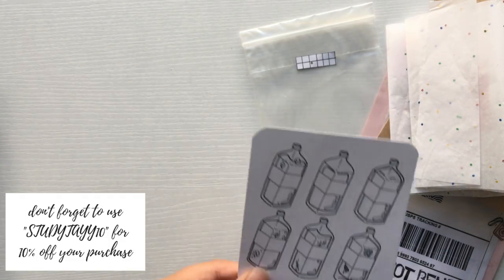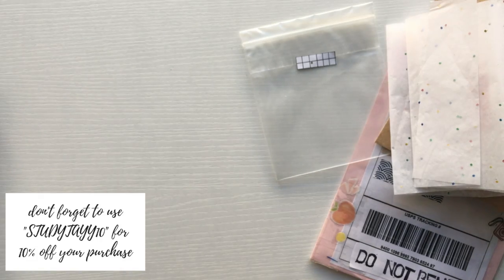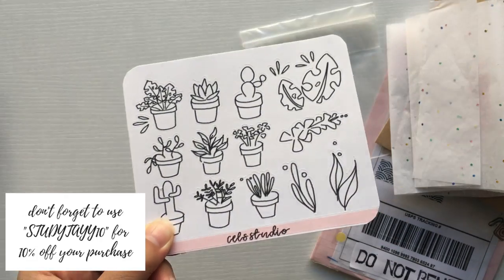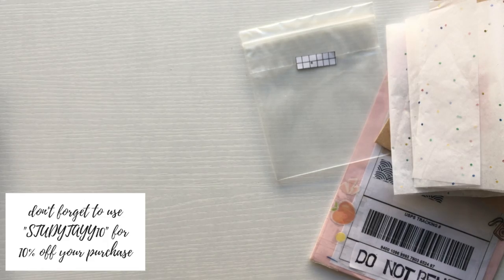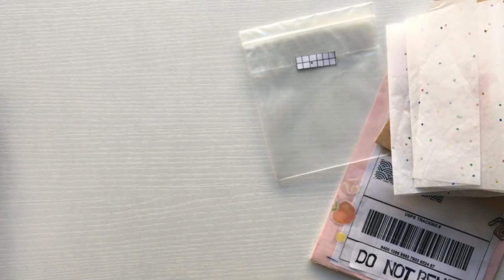If you would like to make a purchase from her shop, don't forget to use studytay10 in caps. But if you forget that, it's okay because I'll leave a link in the description box for the discount to be applied automatically to your cart.